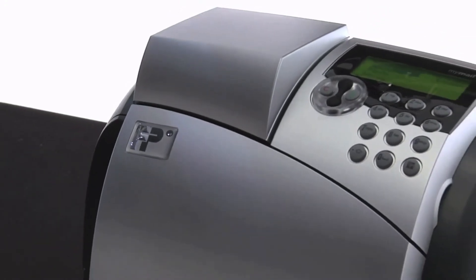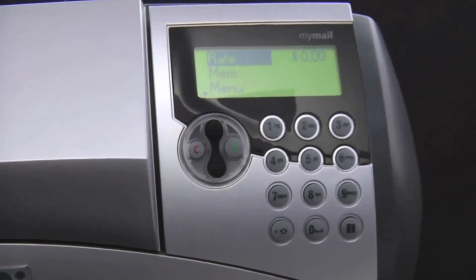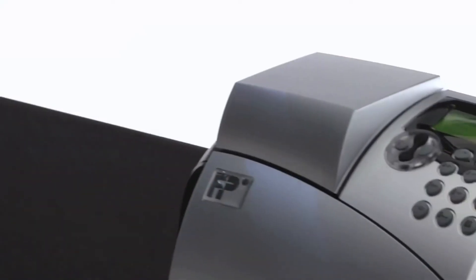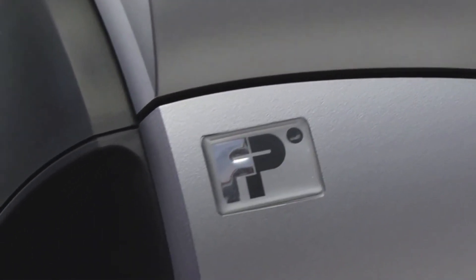FP Mailing Solutions recognizes how important cost-effective time-saving solutions are to small businesses like yours. Find out today how FP's MyMailMax Digital Mailing System will save your business money and simplify your daily tasks so you can enjoy the success of your small business.